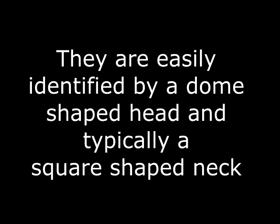Most people have seen these. They're very easily identified by a dome-shaped head, and they typically have a square-shaped neck, although through the years several varieties now exist with other modified head and neck styles available.